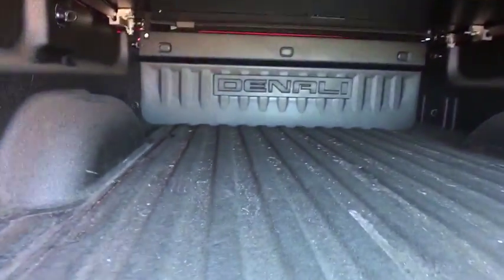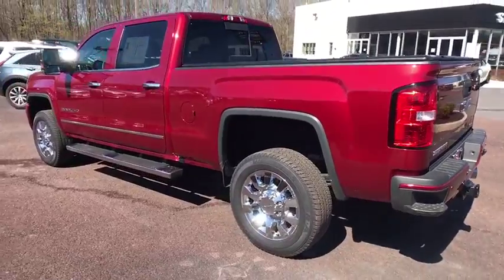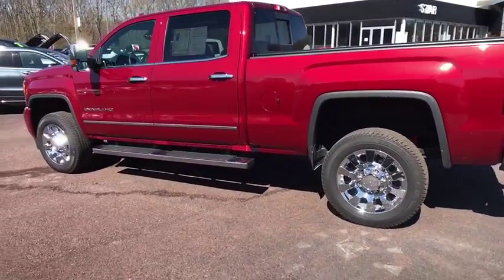Universal garage door opener, fog light, power windows, electronic stability control, compass, CD player, rear window defroster, heated steering wheel, trip computer, and heated front seats.